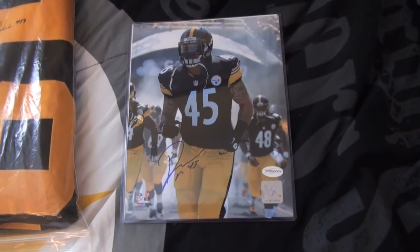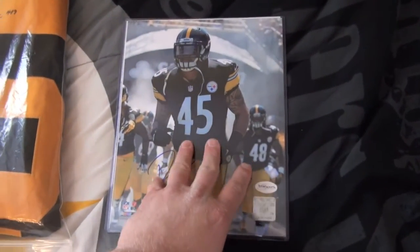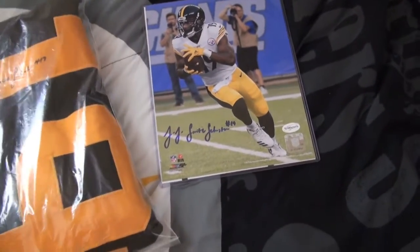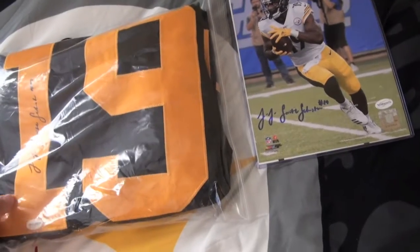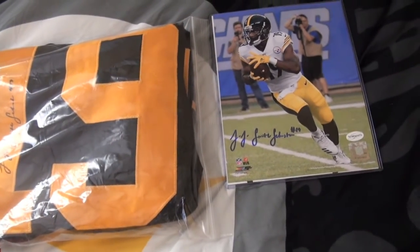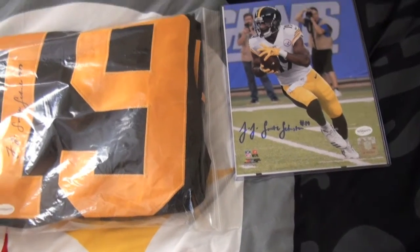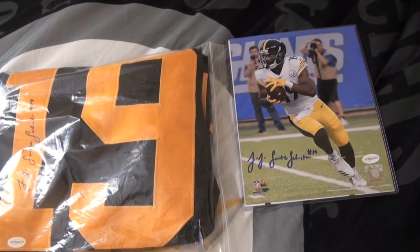That's all I got for you for this mail day — just a TSE online pickup. Let me know what you think of the JuJu jersey and the 8x10s. Make sure you like the video, comment, and subscribe. Have a good one!